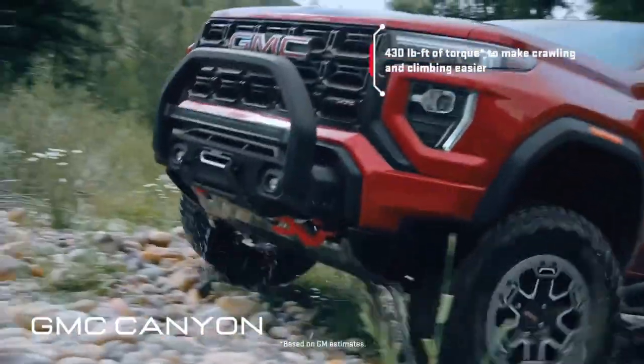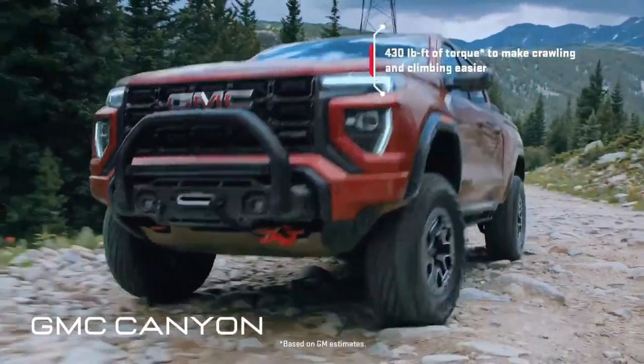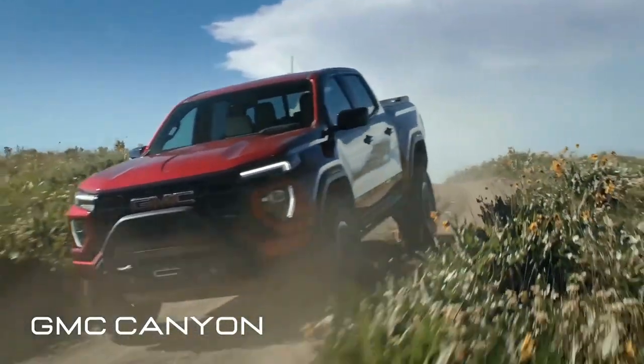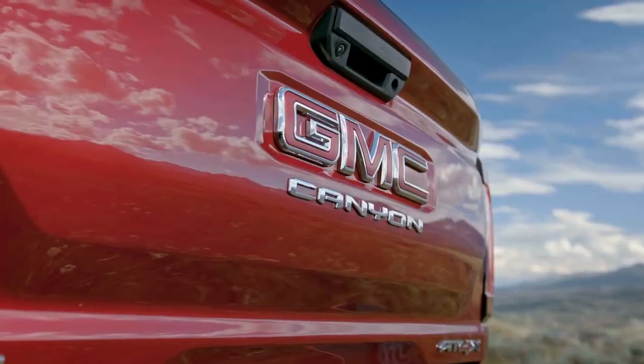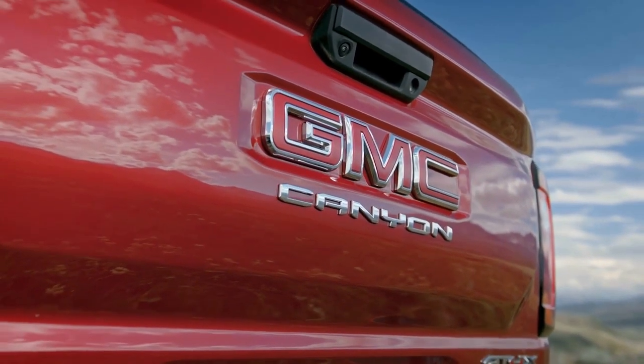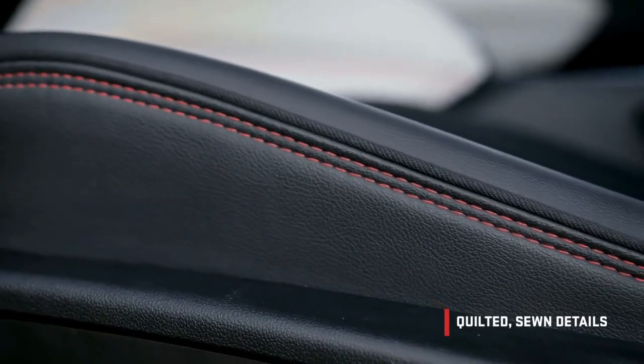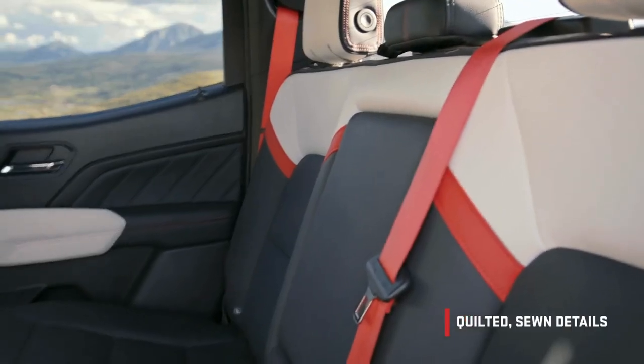The Canyon is a versatile vehicle that can haul cargo, tow trailers, and carry passengers. It has a range of engines, a comfortable cabin, and a reasonable price. It's also a bit boring, a bit bland, and a bit forgettable. But we don't mind because it's reliable — the Canyon is a workhorse, a helper, a friend.